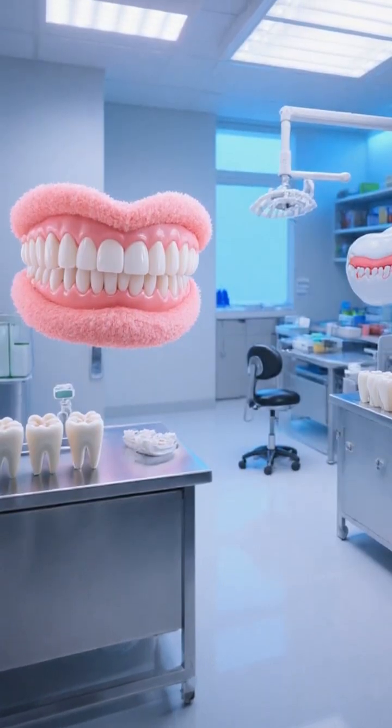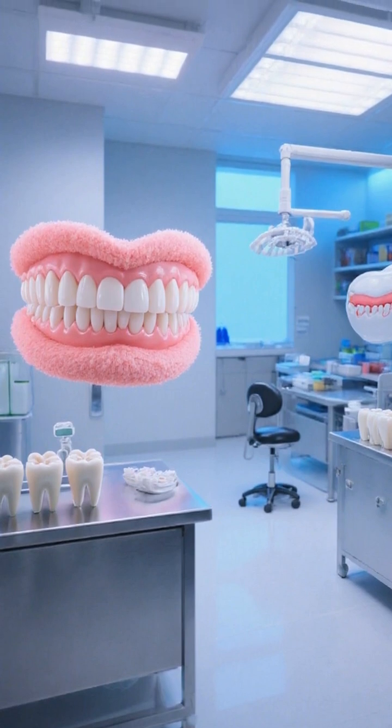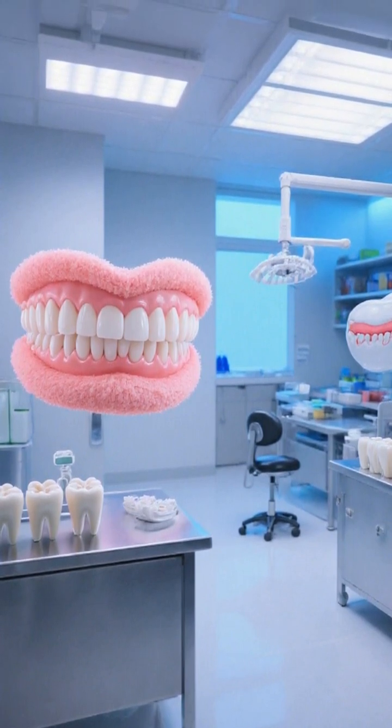Ever wonder how that minty paste transforms your mouth from fuzzy to fresh? Toothpaste is precision chemistry, designed to fight plaque, protect enamel, and keep your smile healthy.